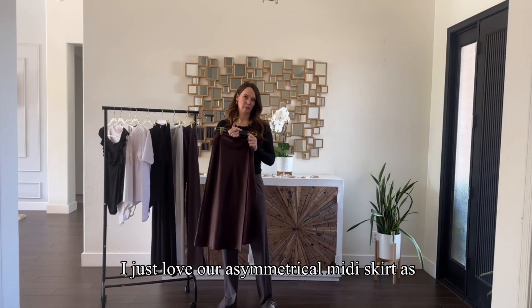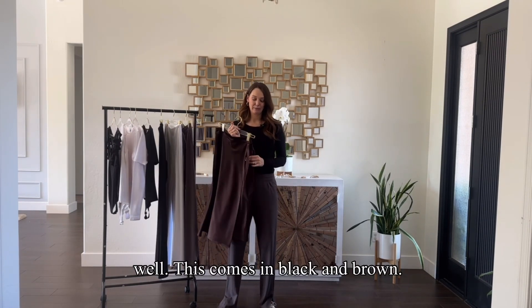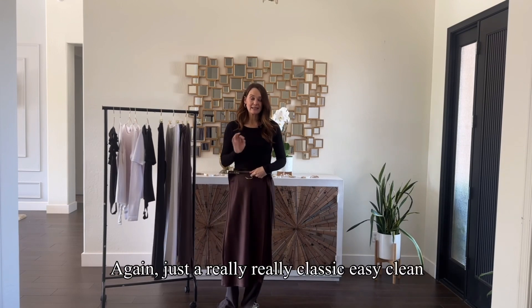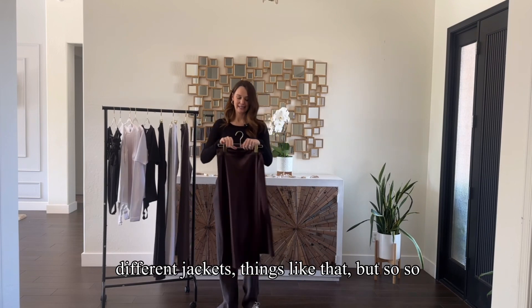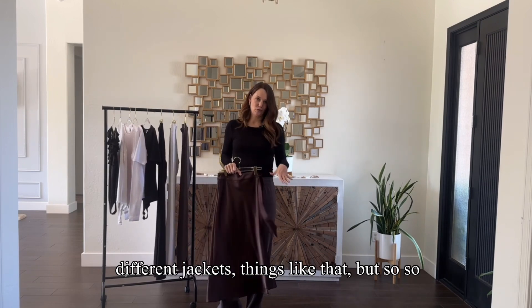I also love our asymmetrical midi skirt. This comes in black and brown — just a really classic, easy, clean look. You can do a lot with different accessories and different jackets. It's just so easy to wear.